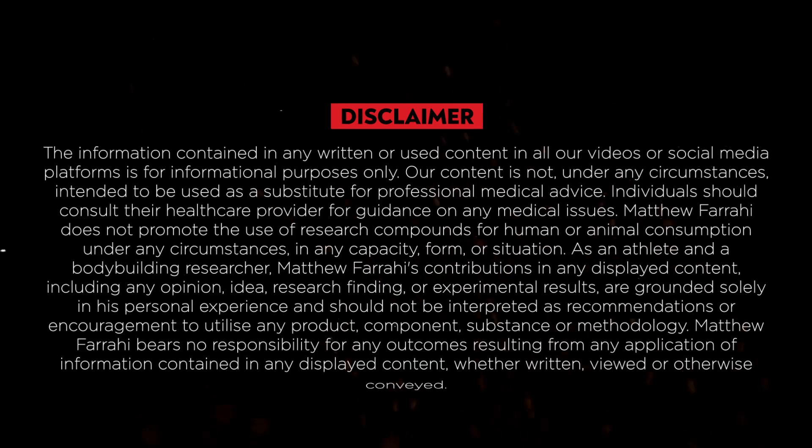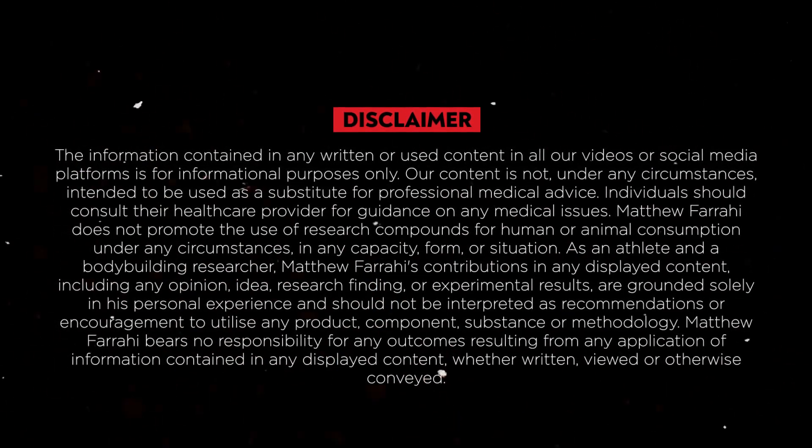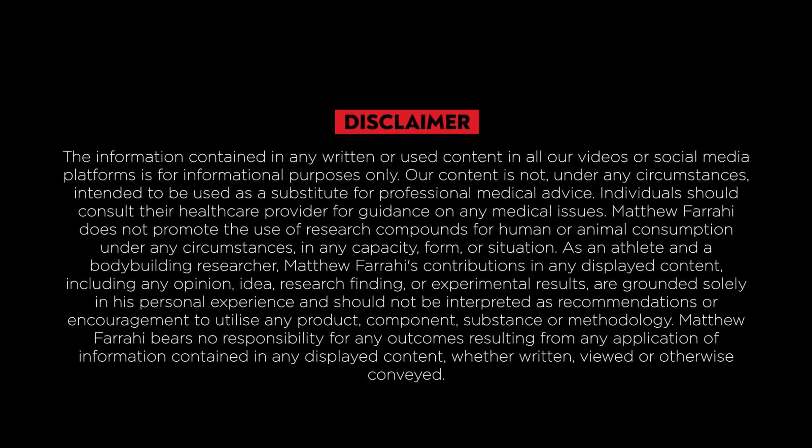Before I begin, a little disclaimer: I'm not a doctor. Everything in this video is purely educational. So please, for any health concerns you may have, consult your doctor and do not rely solely on this video.